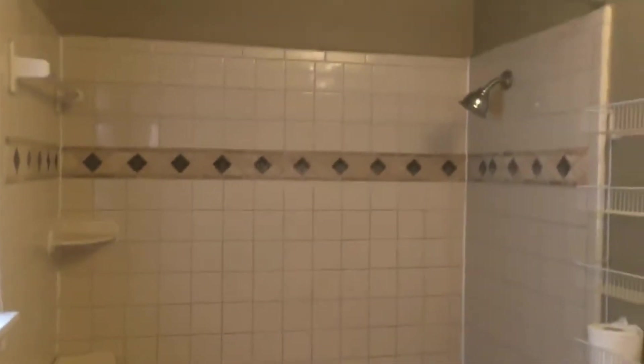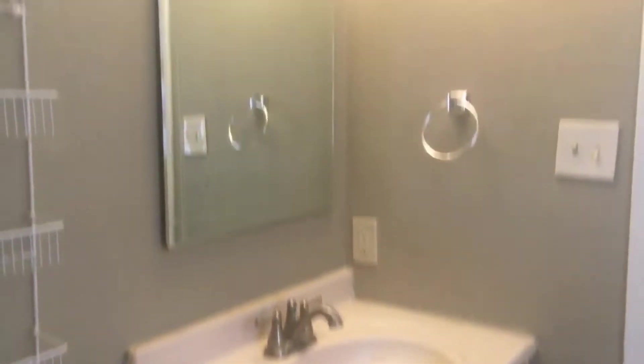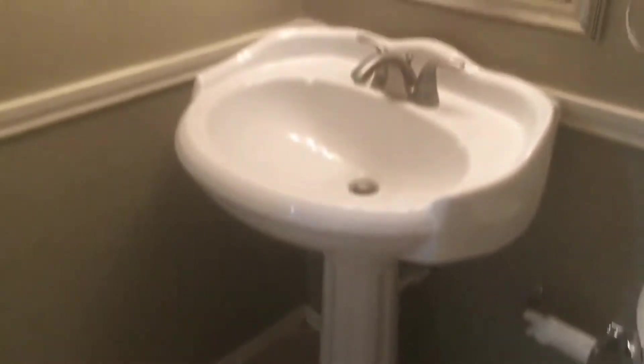Now we are entering the master bedroom of this home. And the master bathroom features a shower-tub combo, a single vanity, and a toilet.